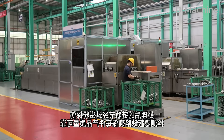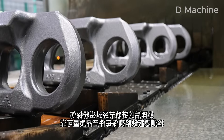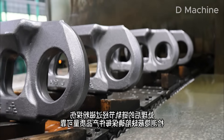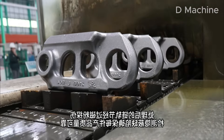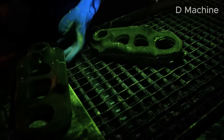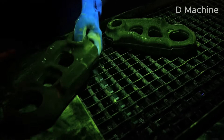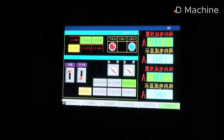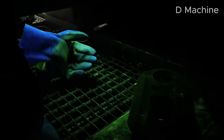A fraction of a millimeter can decide whether a track runs smooth or fails under pressure. Computer monitors glow with data — cutting speed, spindle load, tool temperature — all tracked in real time. Here, steel meets software and craftsmanship meets code. When machining is done, the links are cleaned, inspected, and sorted into steel crates. Perfectly shaped, ready to meet their partners — the track shoes.